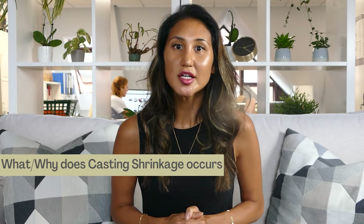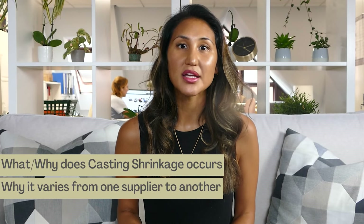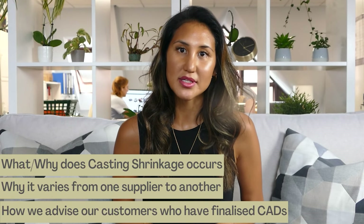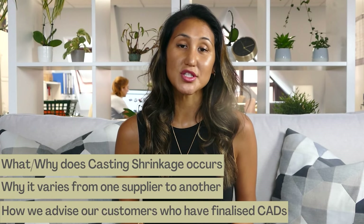I want to talk a little bit more in depth about it today. I'll explain what casting shrinkage is and why it occurs, why it varies from one supplier to another, and if you are a jewellery designer, explain what we advise our designer customers when they've got designs ready for us to produce. Stay watching and hope you enjoy.